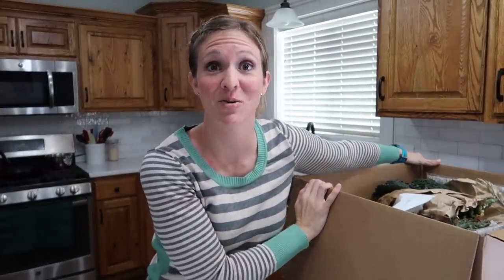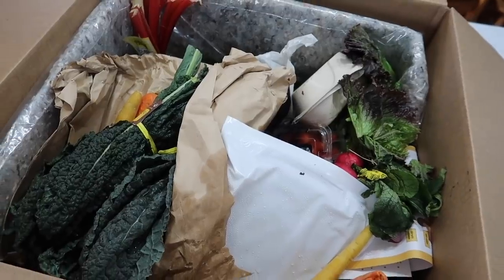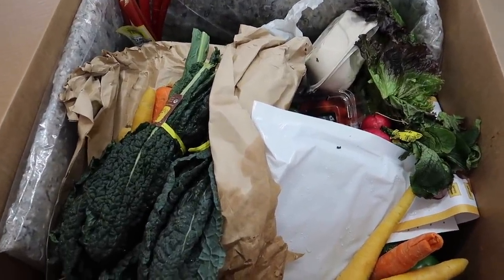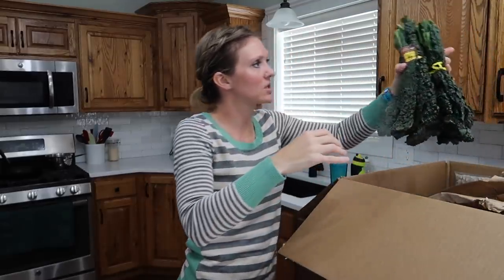Now let's dig in here and see what we can find. So you do get to pick what is in your box, which I thought was very cool. You get to pick like six items from this list and six items from this list and two items from this list. So I did get to pick what they had available. And they also have specialty ingredients that you can add on to your box — I didn't do that. $30 for everything in here. This is the first time I'm pulling it out of this box. We're going to see how everything looks.